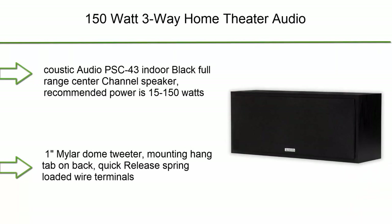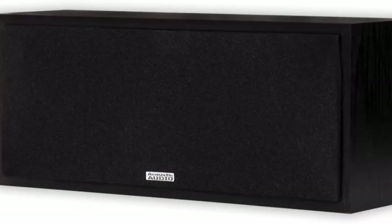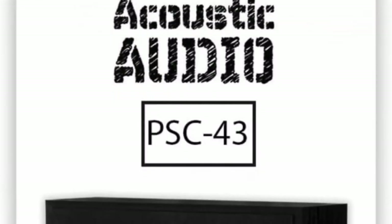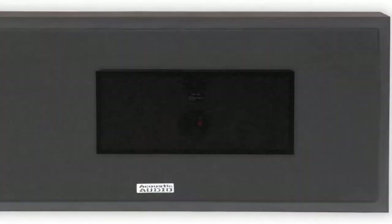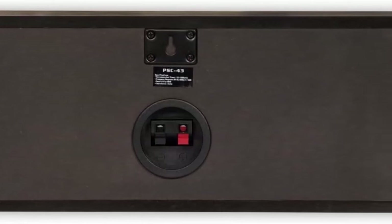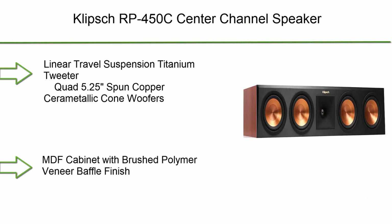Number 5: Acoustic Audio PSC43 Center Channel Speaker, 150-watt three-way home theater audio. Full-range center channel speaker; recommended power is 15 to 150 watts. Frequency response: 85Hz–25kHz. Efficiency: 89 decibels. 8-ohm three-way passive design with two 4-inch full-range woofers and one mid-dome tweeter. Mounting hang tab on back.